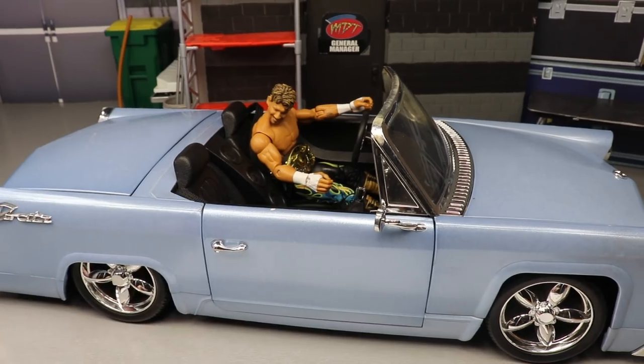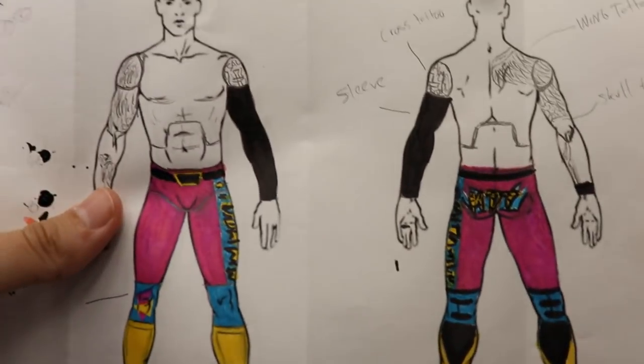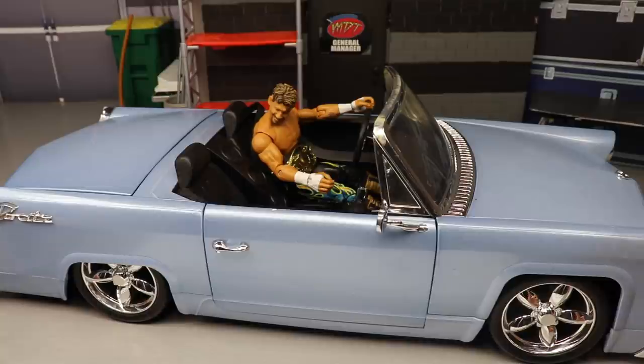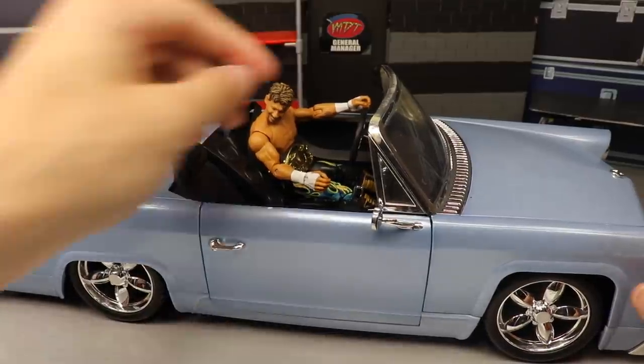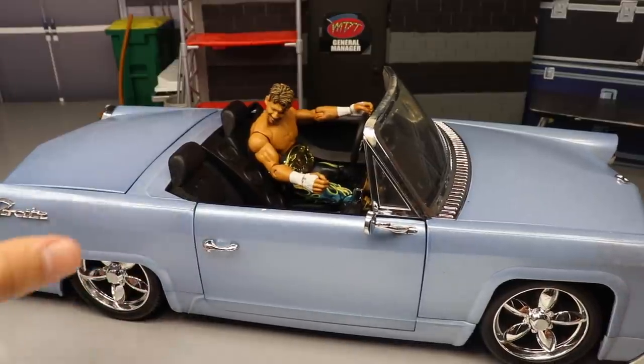I'm going to showcase it today and I also have a brand new MDT figure attire that I want to show you. You guys saw the first one come to fruition - this is a brand new one I want to unveil. You guys will see that in the coming weeks or days, but today we have this brand new car.